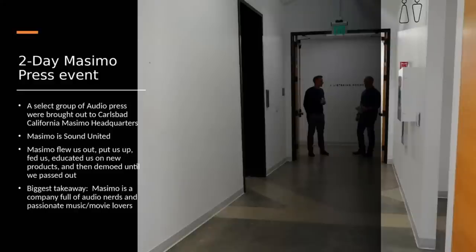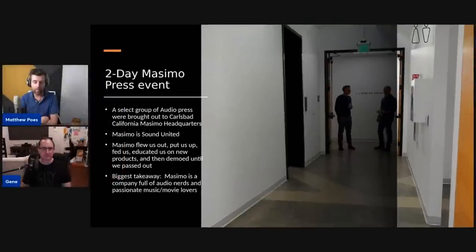For those wondering about the Massimo business: Massimo bought Sound United, so what was formerly called Sound United is now called Massimo Consumer — that refers specifically to the audio brands. Massimo itself is a health sensor company; they make things like blood oxygen sensors used primarily in hospitals. One thing we did learn is they're looking to incorporate Internet-of-Things-type interconnectivity of their sensors into these audio devices.